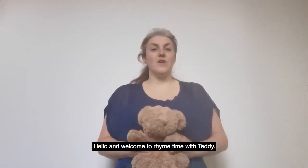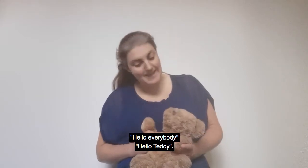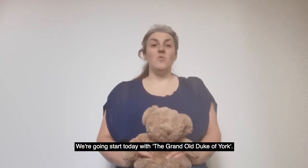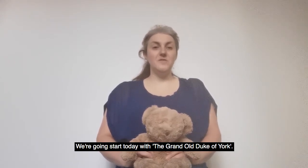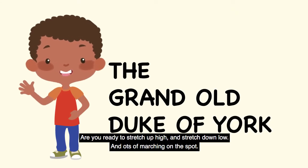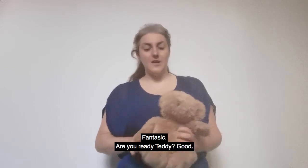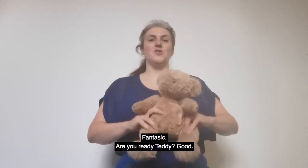Hello and welcome to Rhyme Time with Teddy. Hello everybody, hello Teddy. We're going to start today with the Grand Old Duke of York. Are you ready to stretch up high and stretch down low and lots of marching on the spot? Fantastic. Are you ready Teddy?